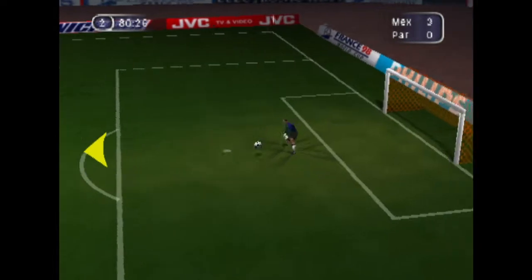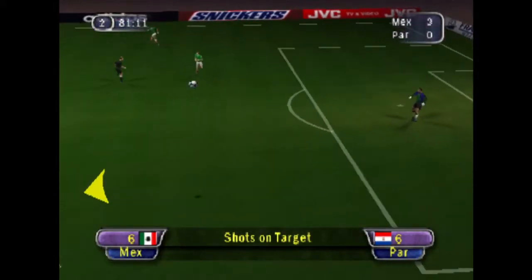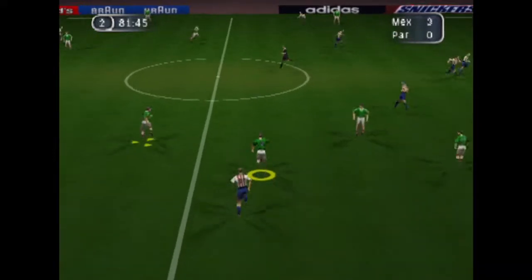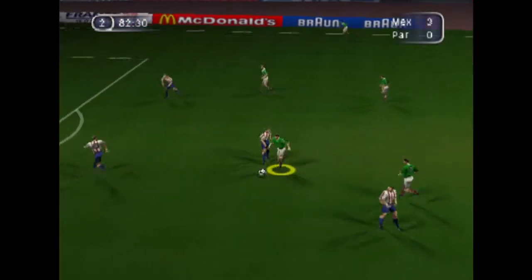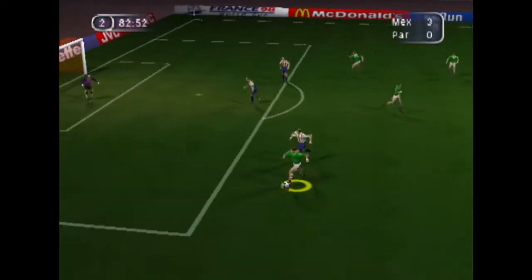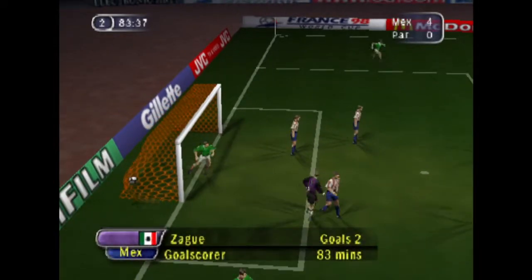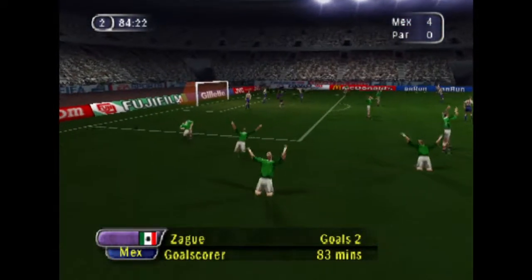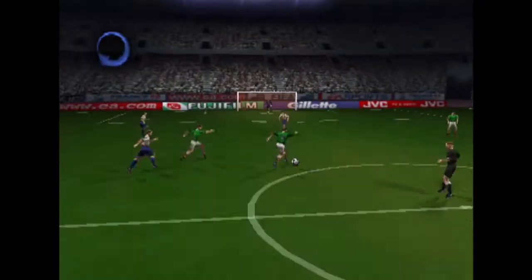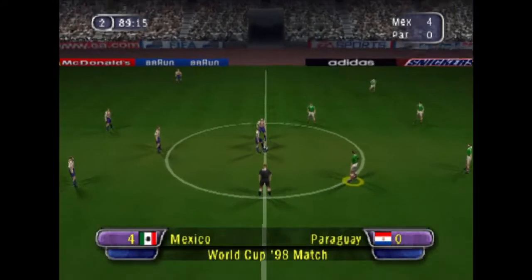Neatly done. And that's a wonderful display of skill. Off the post — it's in the back of the net! Let's take another look at that. The score now: four-nil.